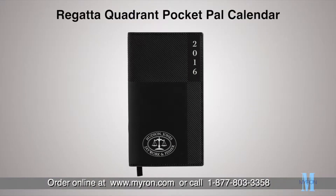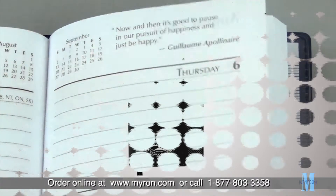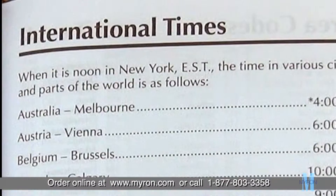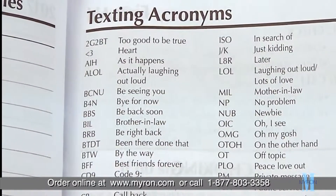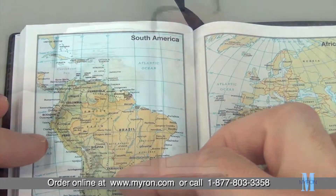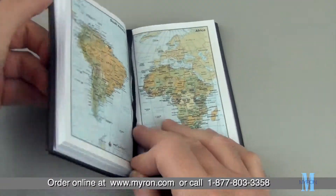Our best-selling Regatta Quadrant Pocket Pal calendar now comes loaded with new features. This popular diary includes an array of useful business reference pages like new international times and texting acronyms. It also comes with a weekend view calendar and full-color world maps with matching ribbon marker.